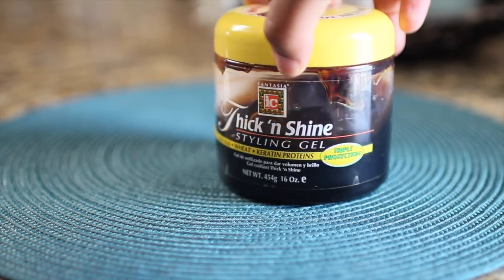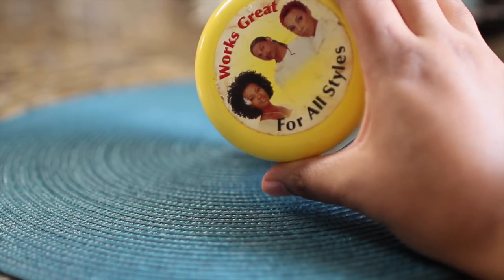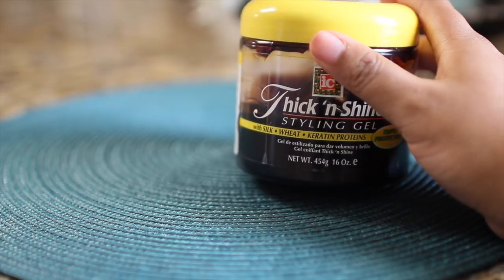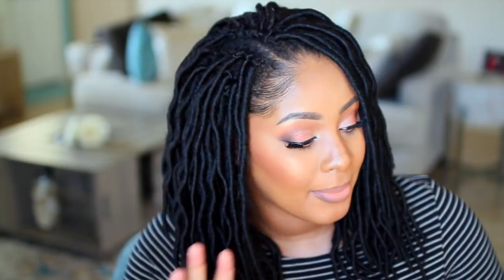My all-time favorite hair gel for edges — for making little swoops — is the Fantasia ICE gel, the thick and shine styling gel with the yellow cap. It's the brown gel and it has a combination of silk, wheat, and keratin proteins. I just love it; it works so well on my edges. When my hair was short it left such a great shine for finger coils too. Now my hair is too long for that, so I just use it for my edges.